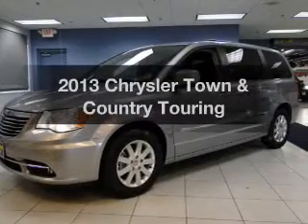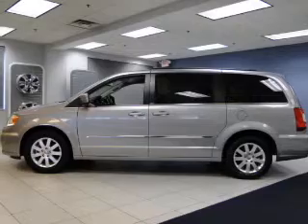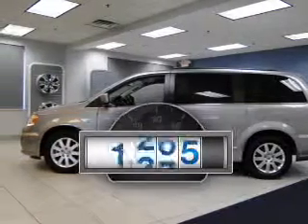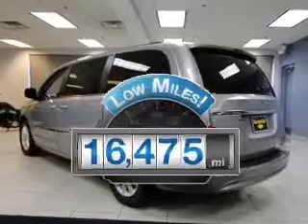Check out this 2013 Chrysler Town & Country. Everything you need under one roof with this great vehicle. A low odometer reading makes this vehicle a great value at this price.